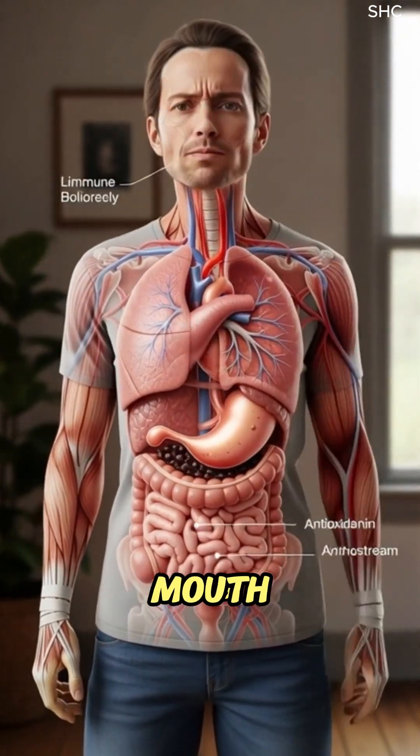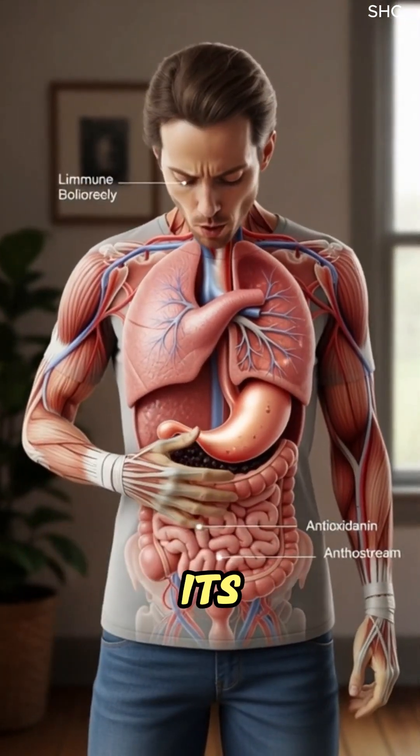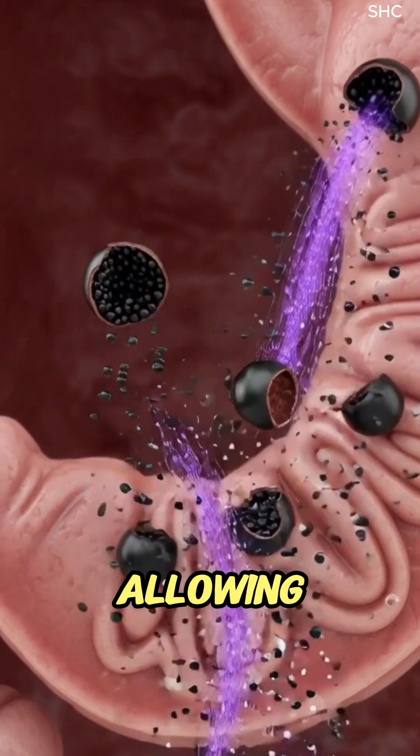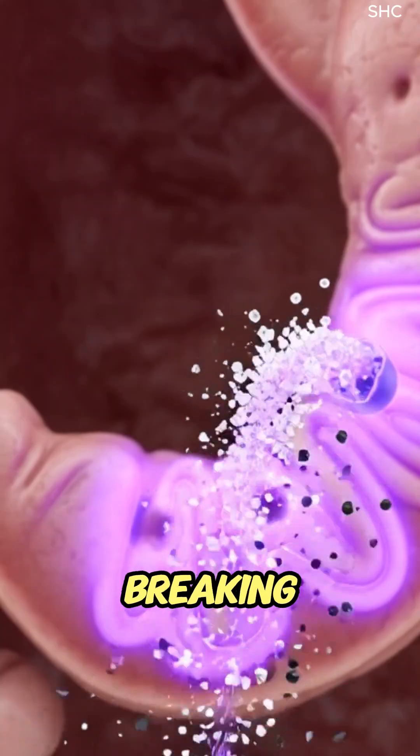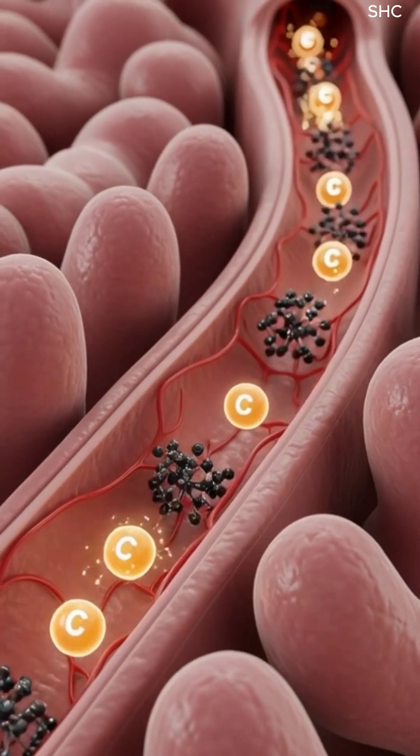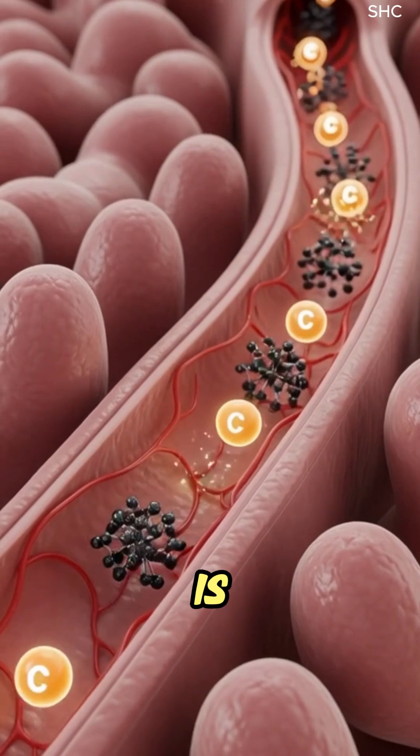As the elderberry enters the mouth, chewing releases its deep purple juices, allowing saliva's amylase and lingual enzymes to begin breaking down natural sugars and antioxidants. The softened elderberry is swallowed,